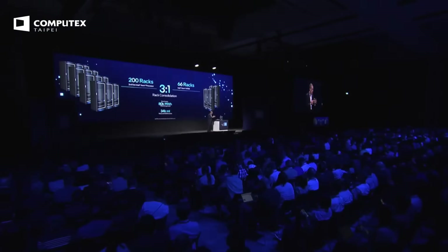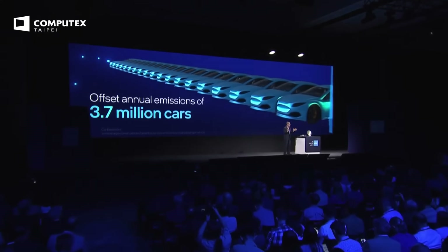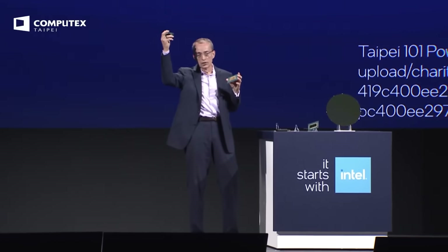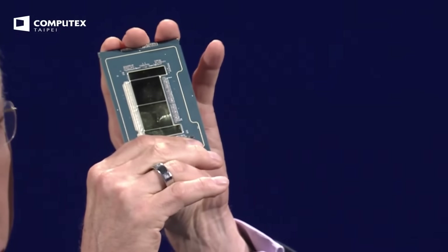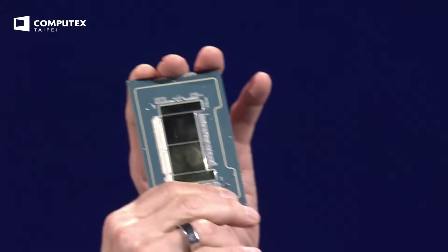Xeon is everywhere, so imagine the benefits across thousands of data centers. If just 500 data centers were upgraded, this would power almost 1.4 million Taiwan households for a year, take 3.7 million cars off the road for a year, or power Taipei 101 for 500 years. And this will only get better — if 144 cores is good, let's put two together and have 288 cores. Later this year, we'll bring the second generation of Xeon 6 with eCores — 288 cores — enabling a stunning six-to-one consolidation ratio.